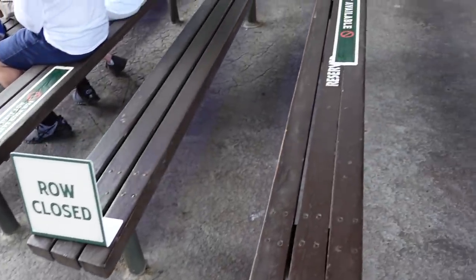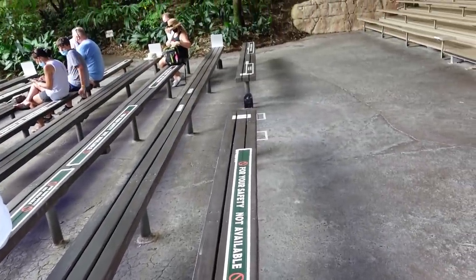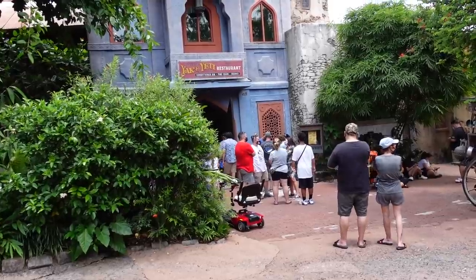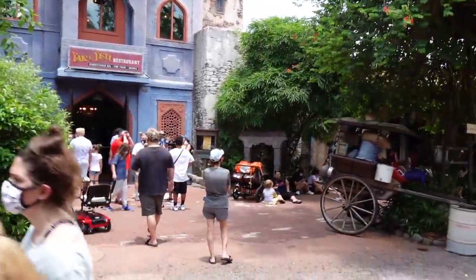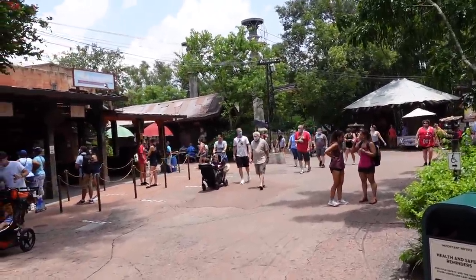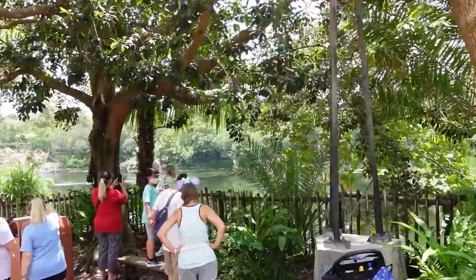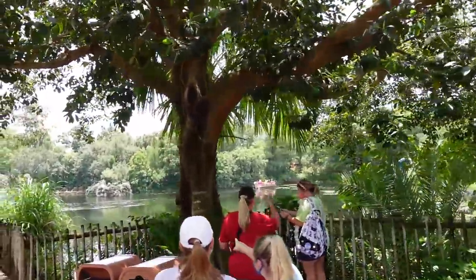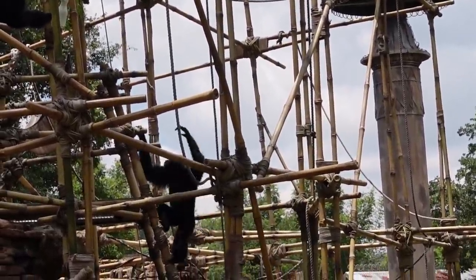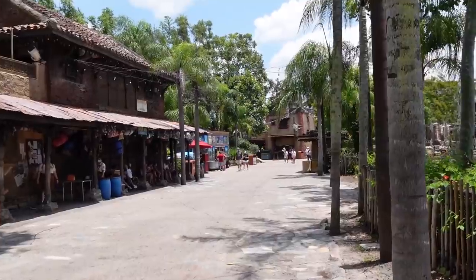Looks like there's a pretty good line out in front of Yak and Yeti — I don't know if that's one large group or if people aren't socially distancing, but there are no social distancing markings out in front of it. There was just an announcement saying to look out for Mickey and his pals on the Discovery River — and they are way over there, really far away. It's been a long time since I've seen the Siamangs. Fun fact: they're apes, not monkeys, because they do not have tails.